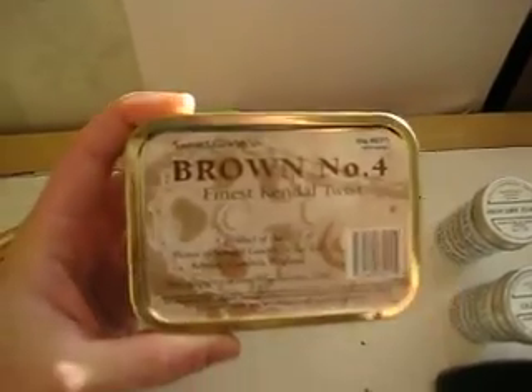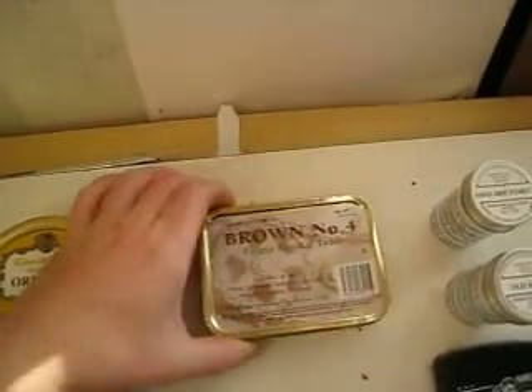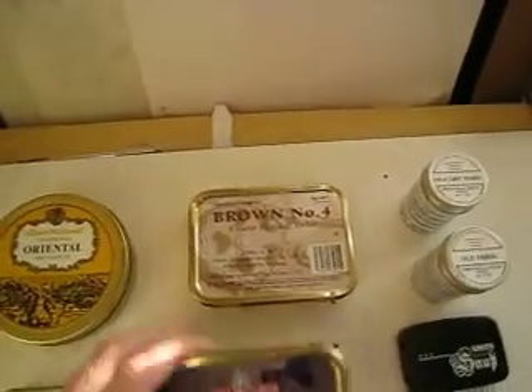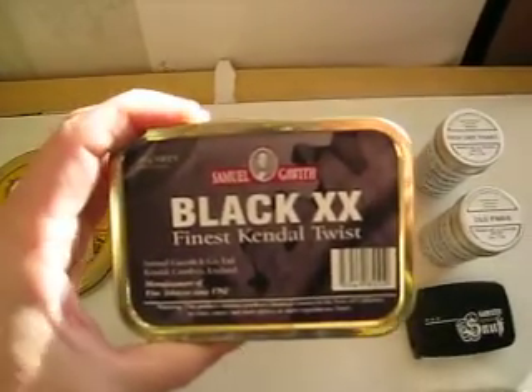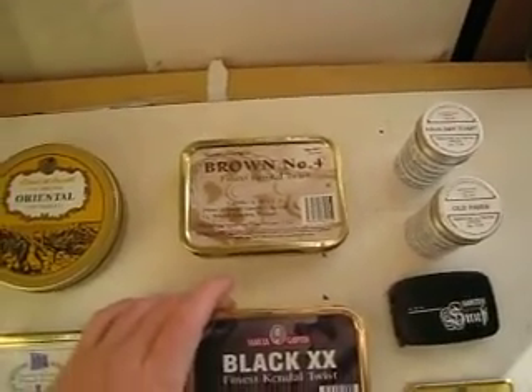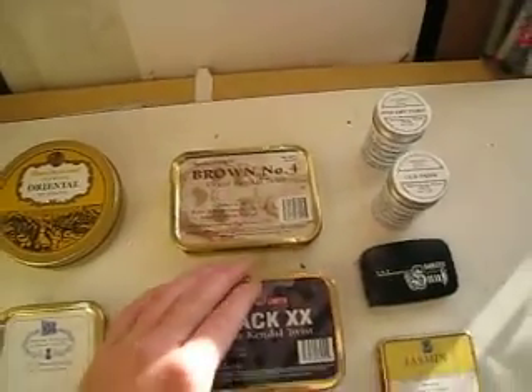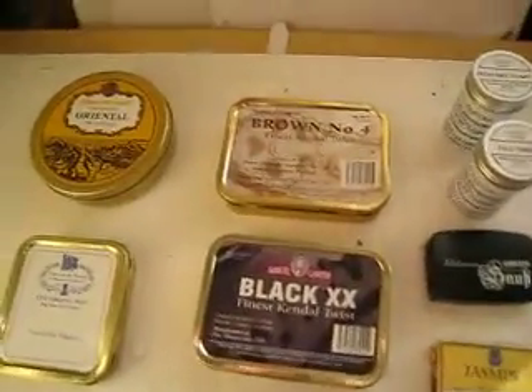Sam Gawith Brown Number Four — that's a rope, one of those big brown ropes. Sam Gawith Black Double X — that's another rope. These are both very strong tobaccos. I read Brown Number Four is extremely strong, so that'll be interesting.